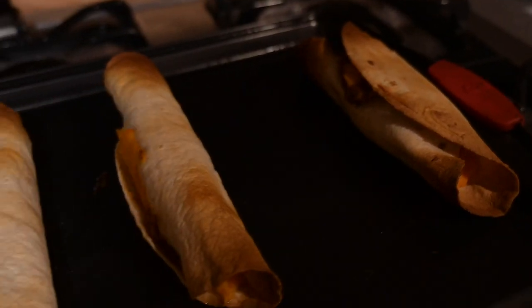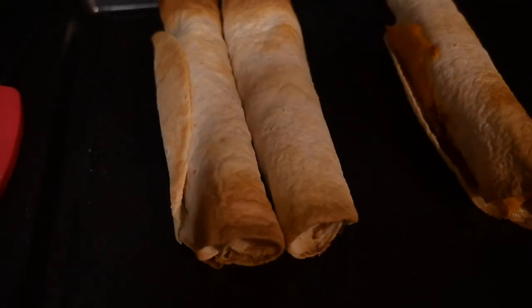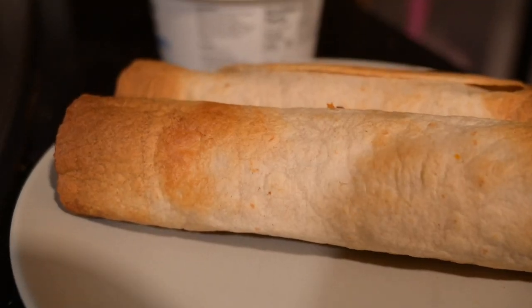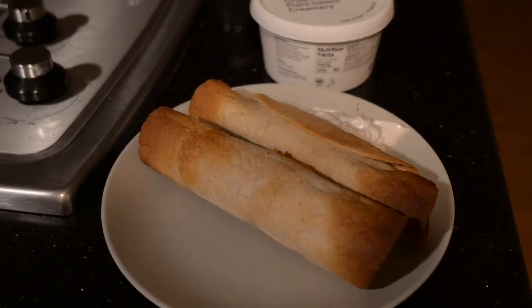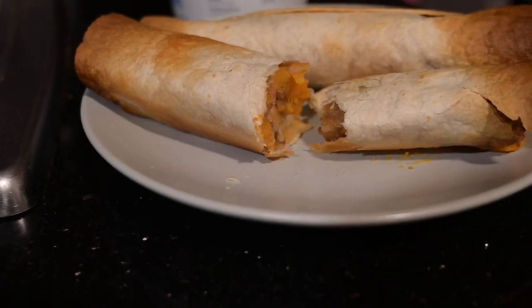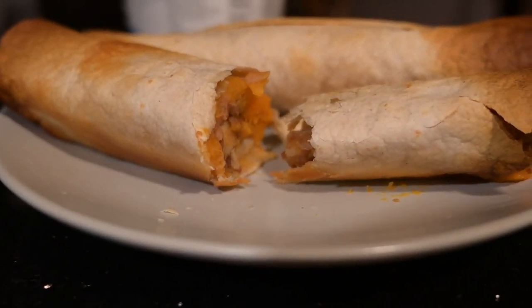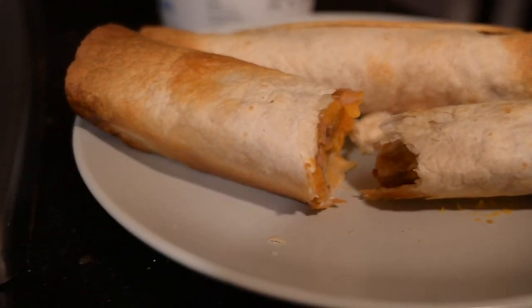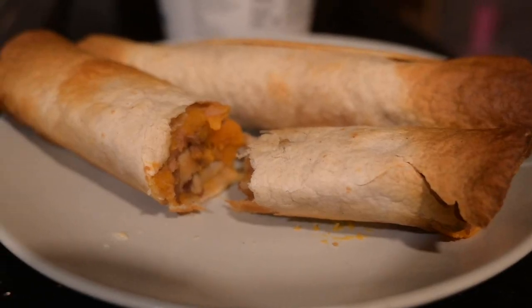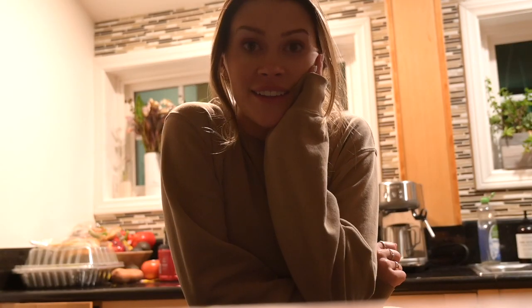There are a couple things I would do differently next time. I think I needed to oil the tortillas so they don't burn like that. They still look decent enough. First bite — I really like the filling. I think the filling's great. I would just make the taquitos smaller and try to figure out how to not burn them. Pretty good dinner and fairly easy.